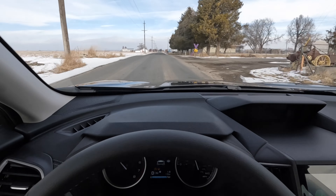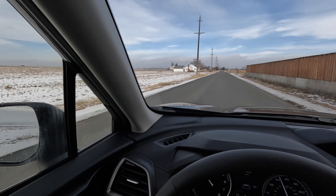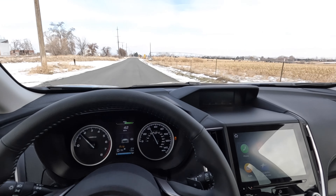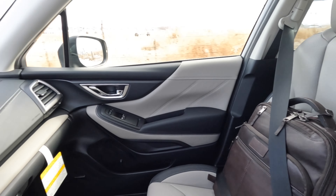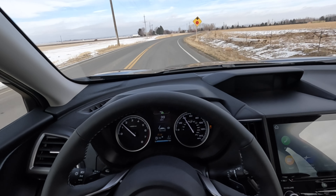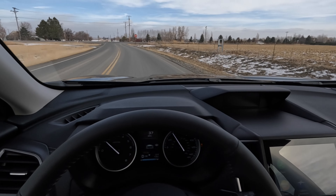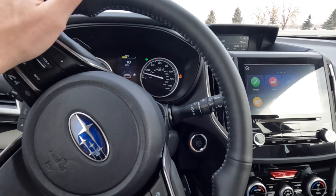Blind spot monitoring, turn signals in the mirrors, and self-dimming mirrors are all really nice. Having the navigation and compass up top is fantastic. The seats are comfortable — even the backpack agrees, and that's not always the case. The bolstering keeps you in place without being too aggressive. The soft-touch leather with heated seats feels really good. The Touring is fantastic, but this Limited is so close it might be worth saving a couple grand. The Harman Kardon speakers sound fantastic.